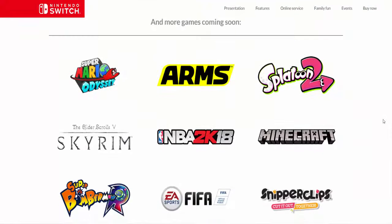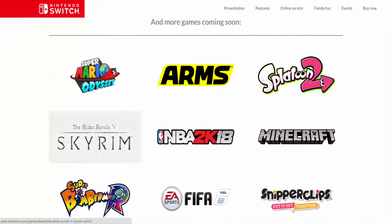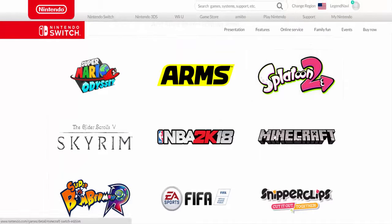These are going to be the games coming out. Mario Odyssey seems like a really cool one — I'll go over that more. Skyrim, NBA, Minecraft, Snipperclips — don't know what that is — FIFA, Super Bomberman, and Splatoon 2. Let's go over Mario Odyssey because this one seems really cool.